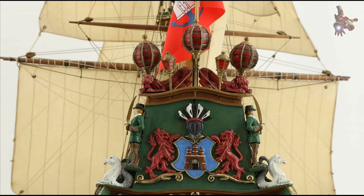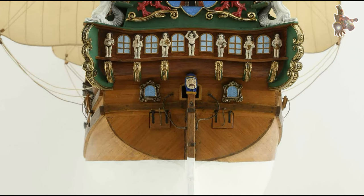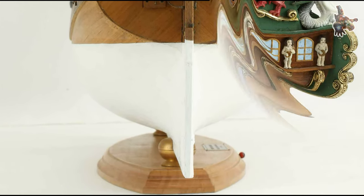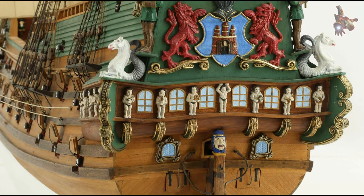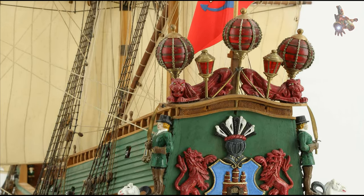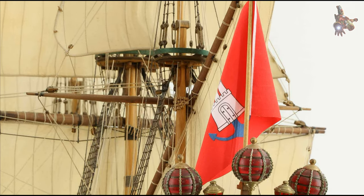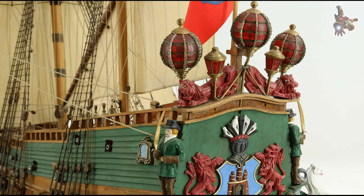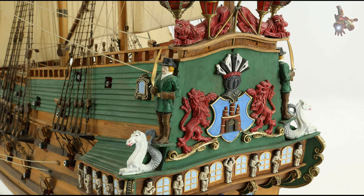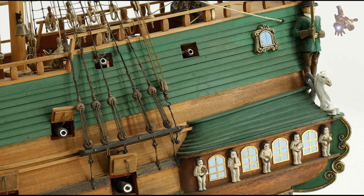The Wappen von Hamburg played a central role in protecting the Hanseatic trade routes and was deployed in numerous operations and voyages to defend Hamburg's economic interests. The city of Hamburg, which relied heavily on trade with countries like Spain, England, the Netherlands, and Scandinavia, used the Wappen von Hamburg to transport its valuable goods across dangerous sea routes. At a time when pirates and privateers posed a constant threat, this ship was indispensable. One of its main tasks was escorting trade convoys through the North Sea and the Atlantic — areas notorious for attacks by privateers often funded by rival nations to disrupt Hanseatic trade. The Wappen von Hamburg participated in numerous escort missions, where it not only defended merchant ships but also responded to aggressive attacks.